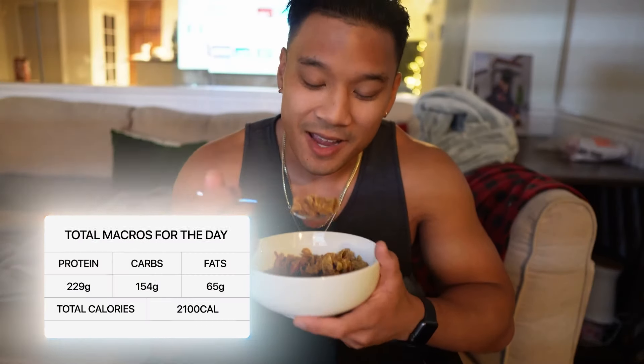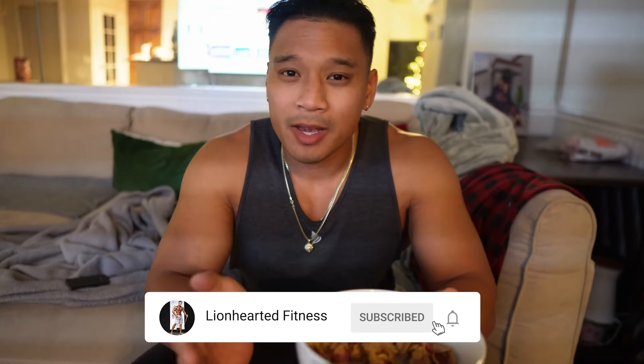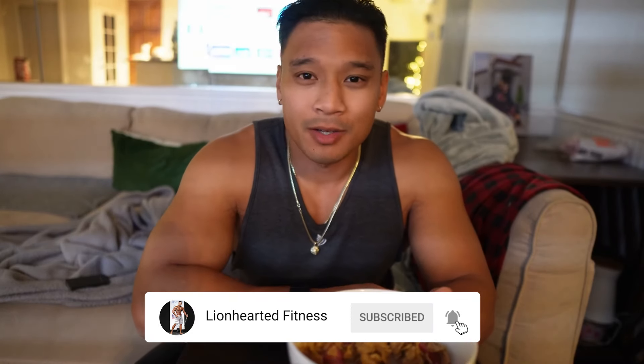Hopefully you got some cool meal prep ideas or you can see how I think about things, and hopefully that'll help you come up with your own diet. Thanks for watching — like, comment, subscribe, all that good stuff. Follow me on Instagram down below and see you next time.